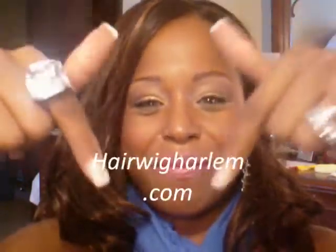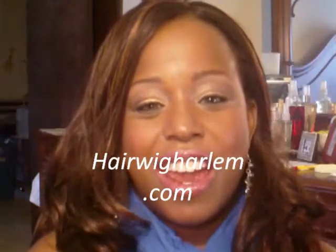But other than that, that's really it! I hope you guys enjoyed this video. Don't forget — I'll put the name at the bottom: HairWigHarlem.com. Thanks for watching, and come again. Peace, love, and happiness — bye!